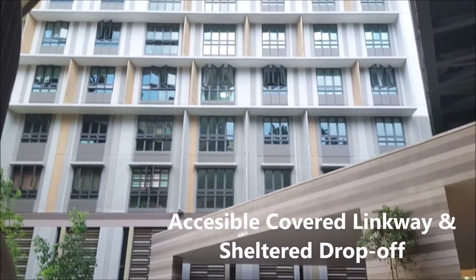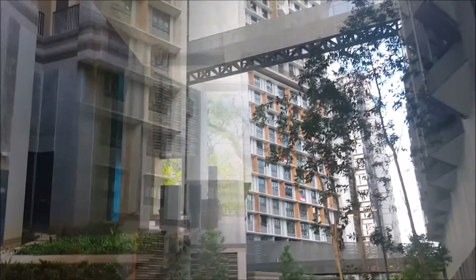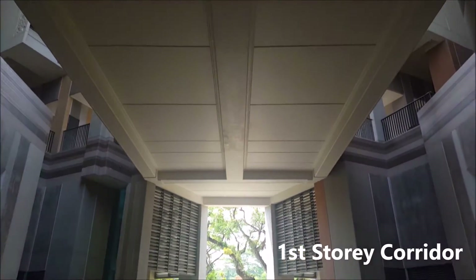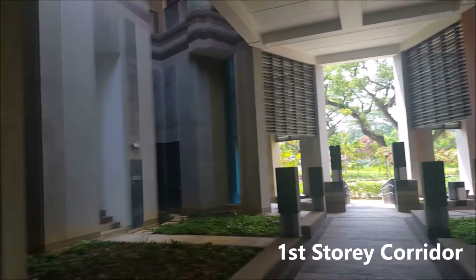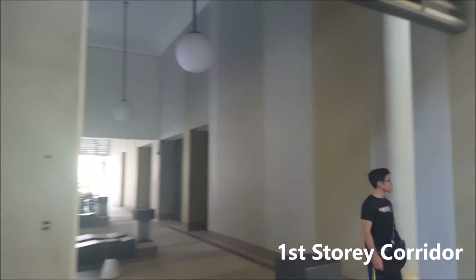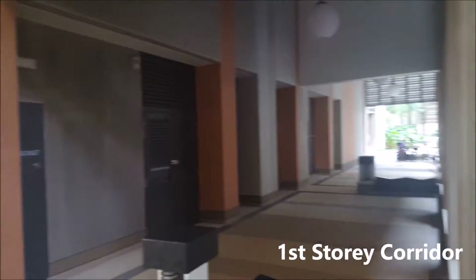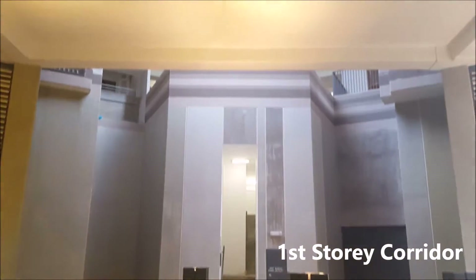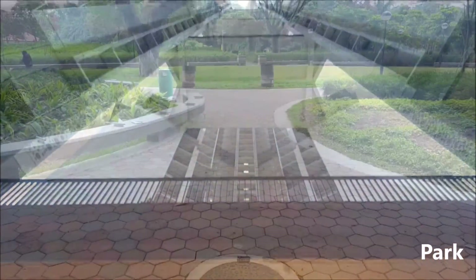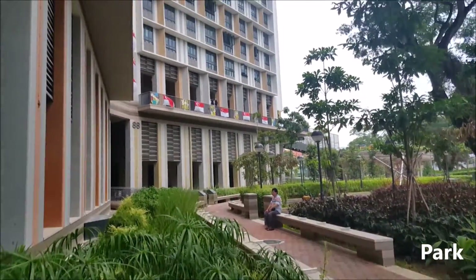The covered linkway and sheltered drop-off provide shelter to the residents. A different story axis is created by the frame of the building that leads people straight to the park. Symmetrical balance can be seen from the building design, and the park allows residents to enjoy the greenery and natural ventilation.